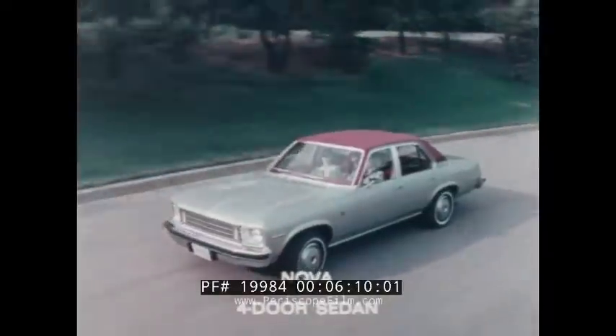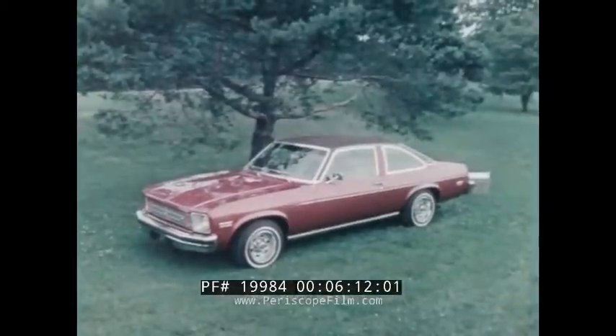The Nova Coupe, four-door sedan, and Nova Hatchback by Chevrolet.